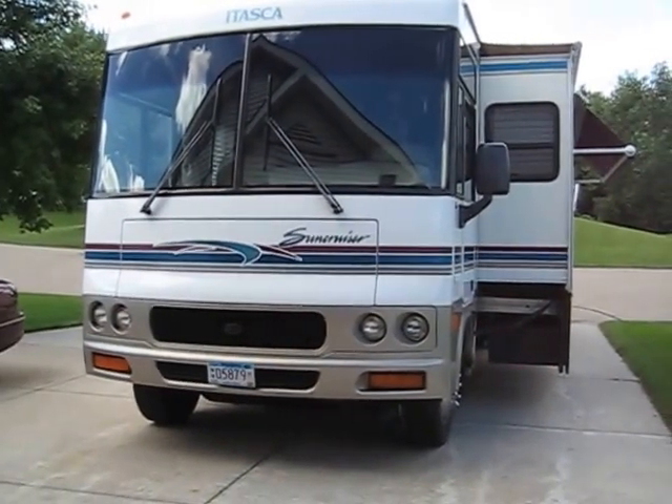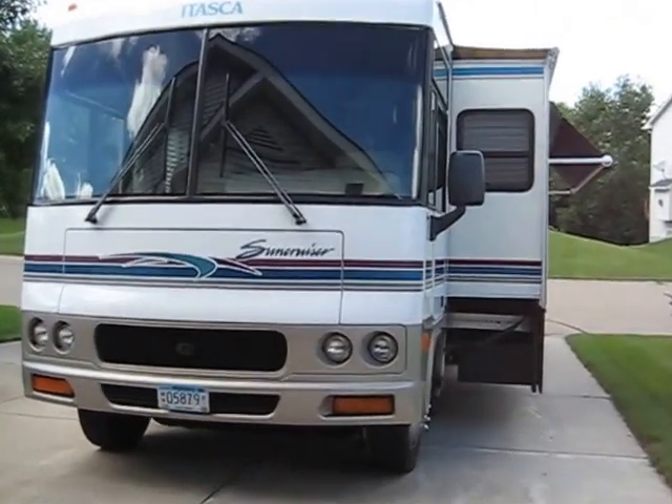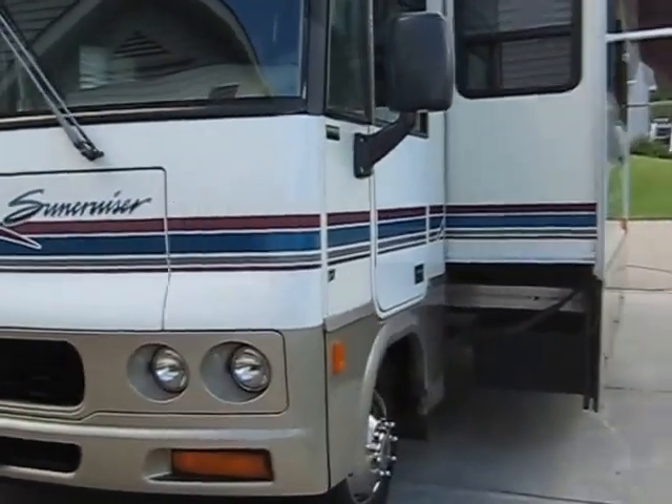Wife and I picked this up this year. It's a 2000 Itasca Suncruiser 36U floor plan. It's the Ford chassis with the Triton V10.